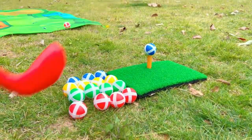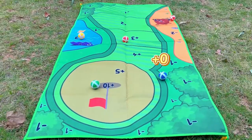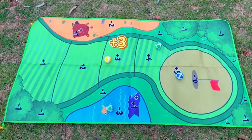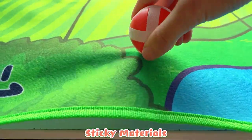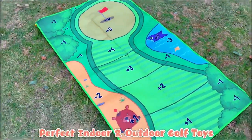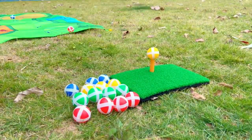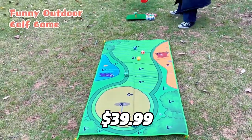The net has a target that helps you aim and improve your accuracy. The mat has a rubber base that prevents it from slipping or scratching the floor. The club has a soft grip that fits your hand comfortably. The balls are made of plastic that won't damage anything. This toy is great for kids and adults who love golf or want to learn it. It costs $39.99 for the set.